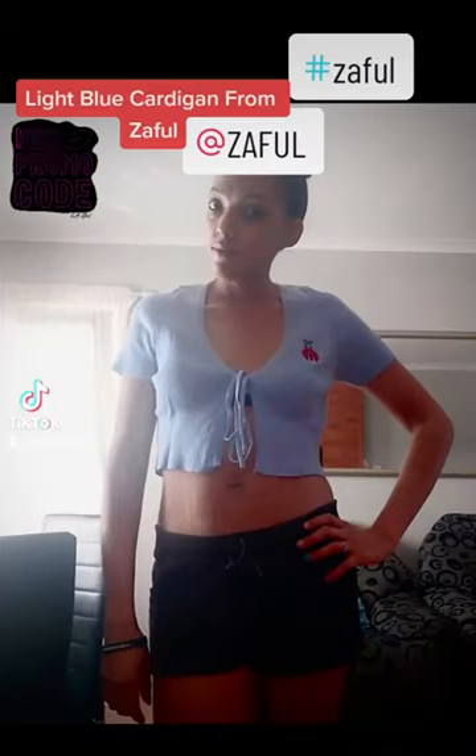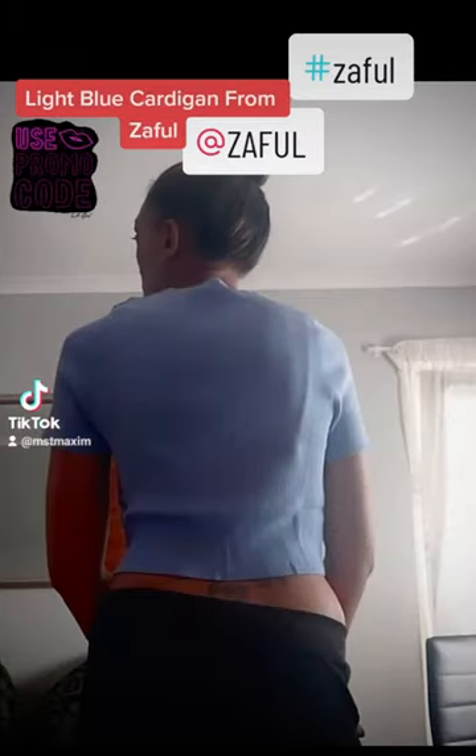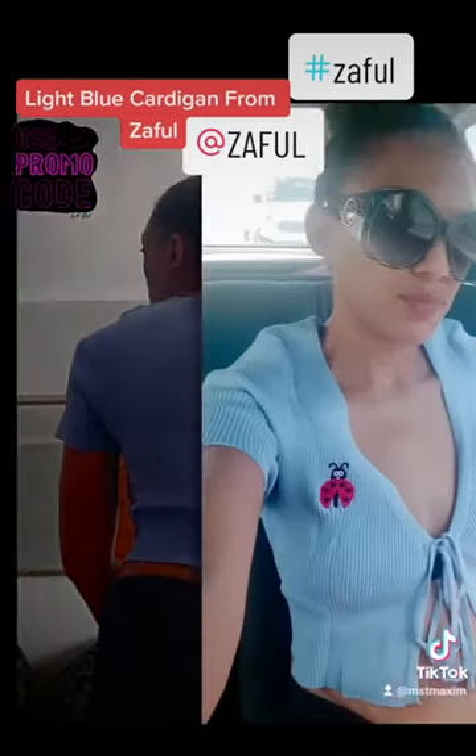It can be worn with shorts, a skirt, even long pants. Your choice of shoes — sandals, tacky, pumps — however you want to rock it.